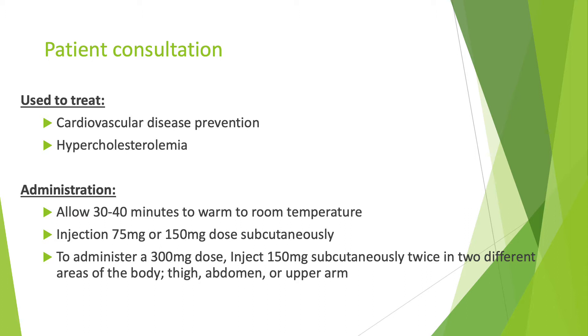For administration, a patient is to allow the medication to warm up at room temperature for about 30 to 40 minutes. Afterwards, they are to inject either a 75 milligram or 150 milligram dose subcutaneously. For patients who require a 300 milligram dose, they are to inject 150 milligrams subcutaneously twice in two different areas of the body, which can include the thigh, abdomen, or the upper arm.